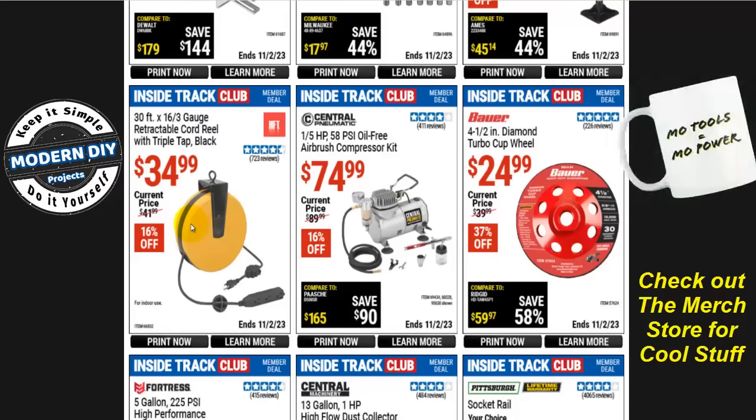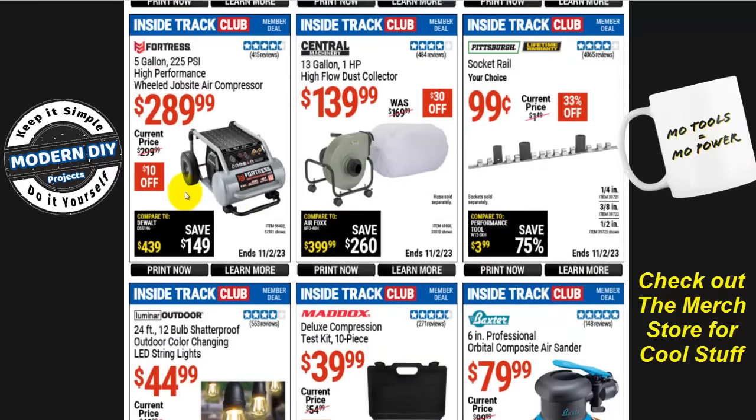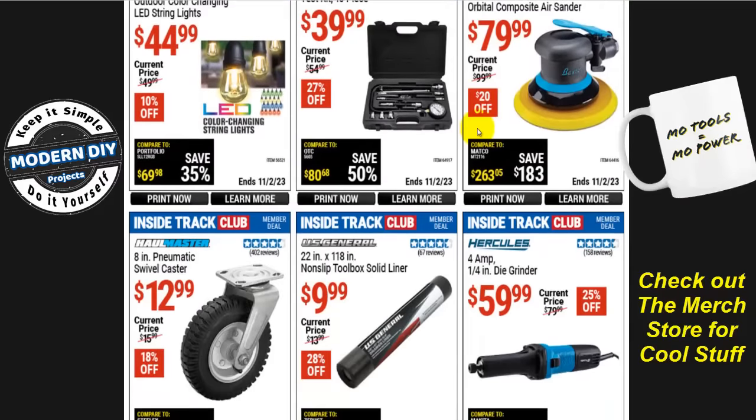The 30-foot 16/3-gauge retractable cord reel with triple tap in black and yellow is $35, normally $42, that's 16% off. The Fortress 5-gallon 225-PSI high performance wheel jobsite air compressor — which looks a lot like a Makita — is $290, normally $300, that's $10 off.